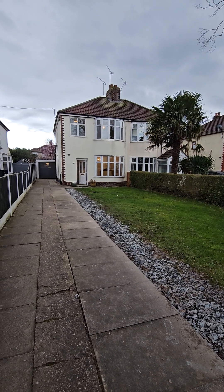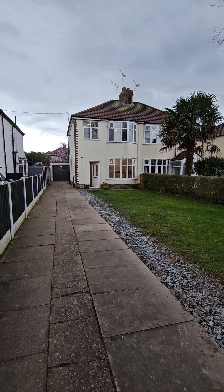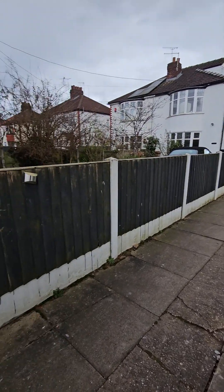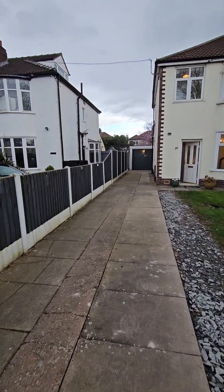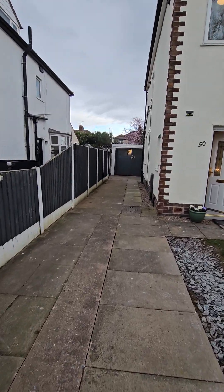Here we are at Valley Road, Wissarton. A gorgeous three-bedroom semi with a really long driveway. Double gates — if I turn around you'll see double gates. At the bottom there is a detached garage, so there's plenty of parking on this side, so you're really away from the road.